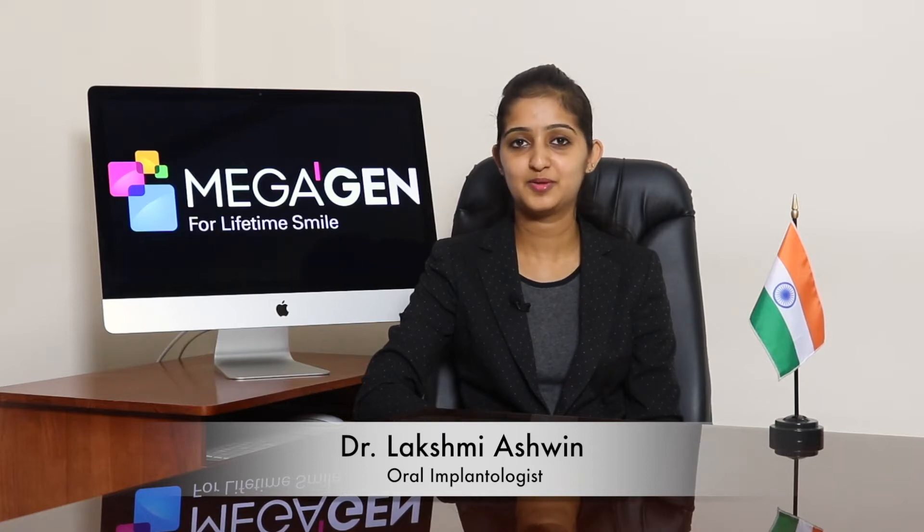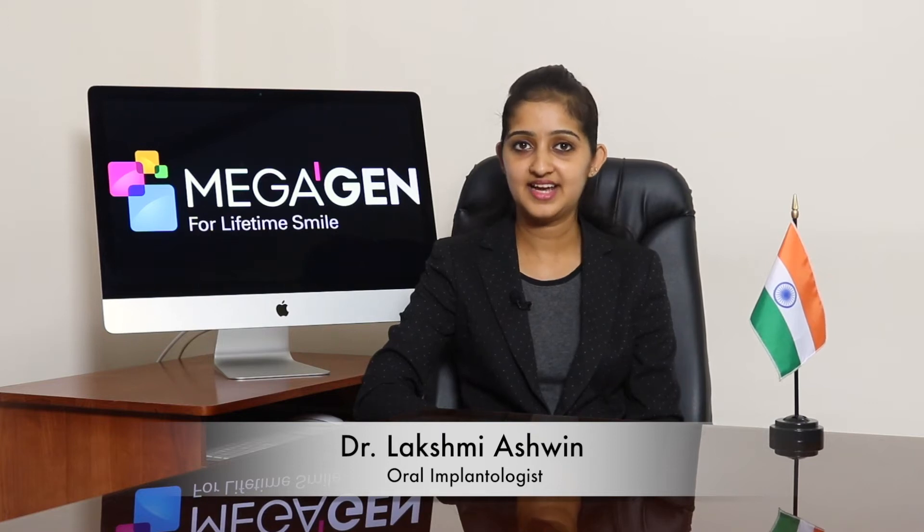Hi everyone, I'm Dr. Lakshmi Ashwin representing Megajan India. I would like to share some happy thoughts about this particular system, Megajan Energe. Like it said, a small change in thinking can make a big difference.